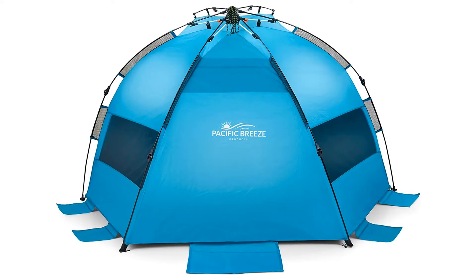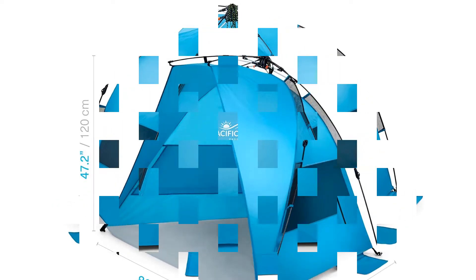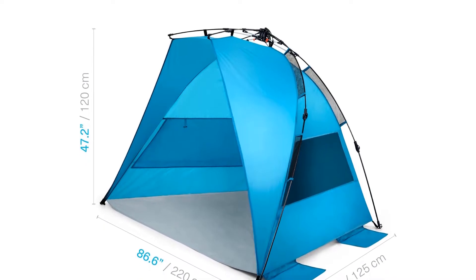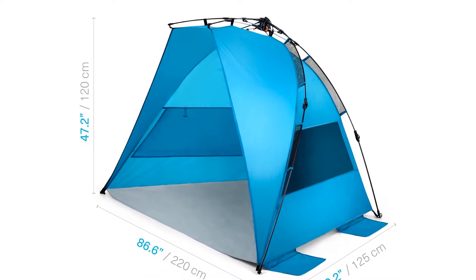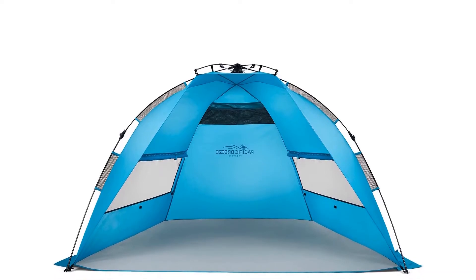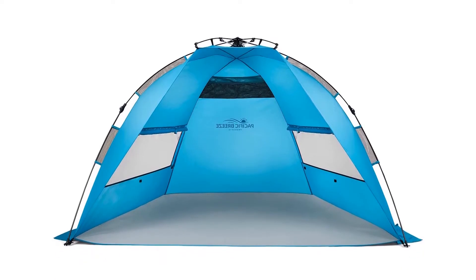Although the assembly process is extremely simple — you just take it out of its carrying case and pull the ropes on top of the tent until it clicks into place — our tester did report needing to use muscle force to pull the ropes hard enough to set the tent up. They added that taking it down and getting it into its storage bag was a breeze.